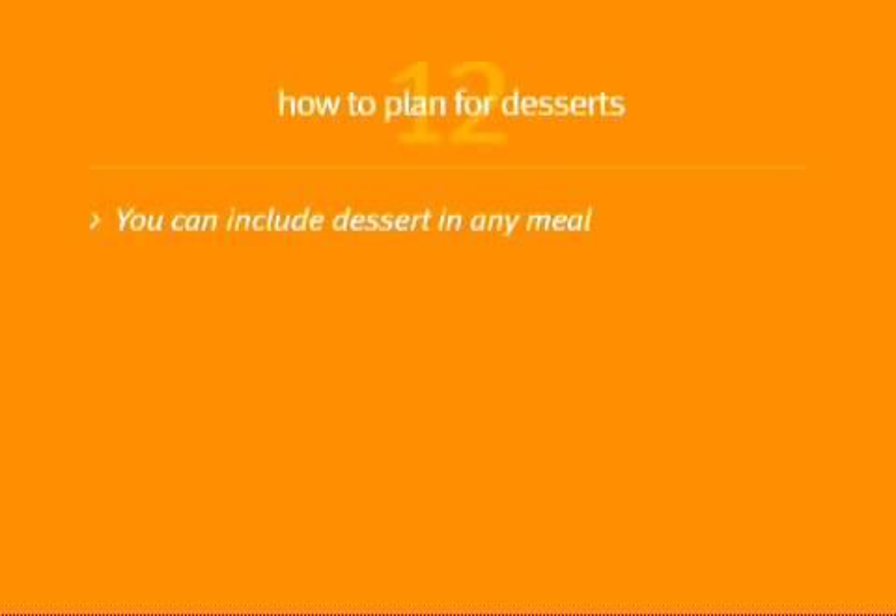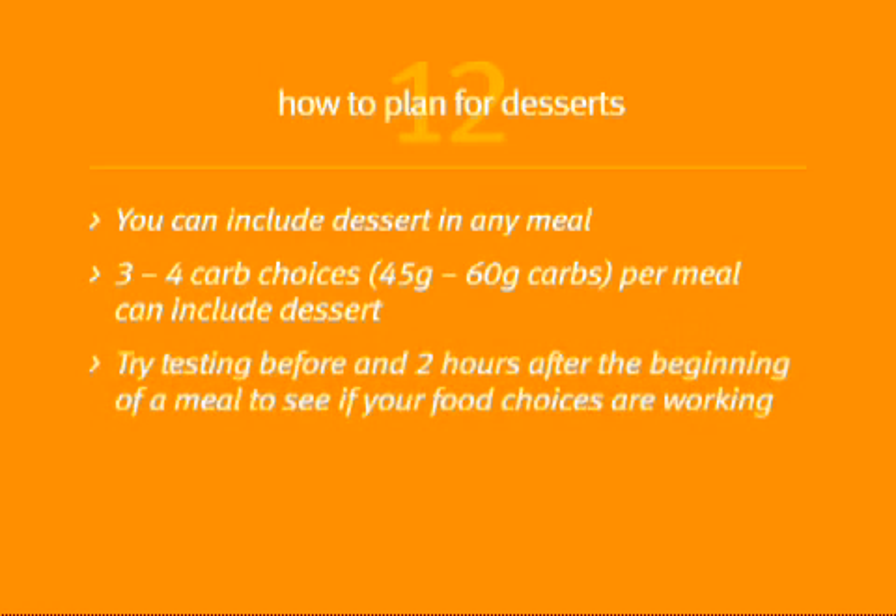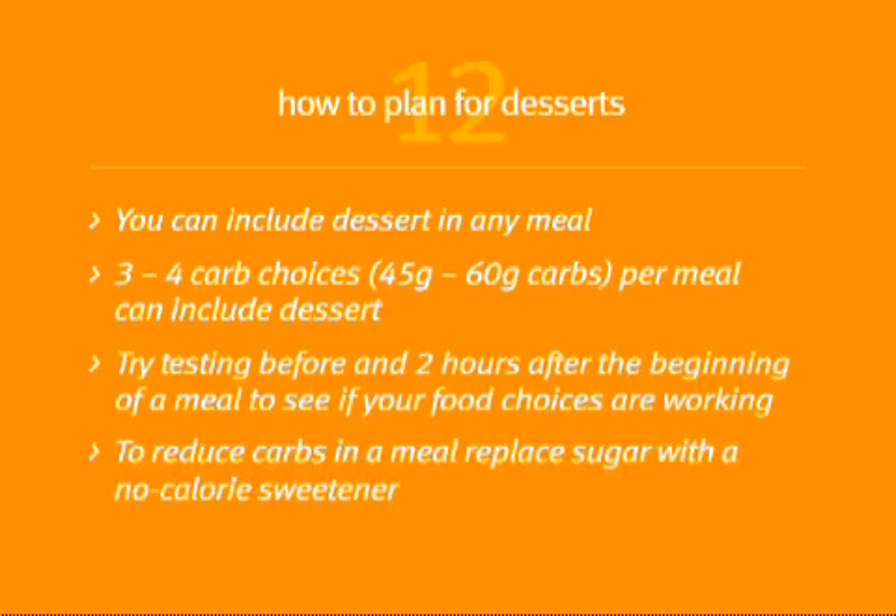You can include dessert in any meal as long as the total carbs are within your carb budget — that's usually three to four carb choices. Try testing before and two hours after the beginning of a meal to see if your food choices are working. And to reduce carbs in a meal, try using a no-calorie sweetener instead of sugar in drinks and foods.